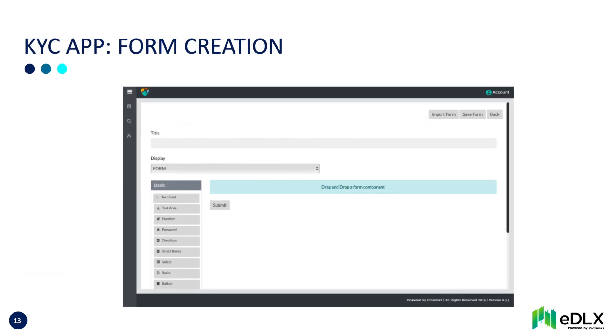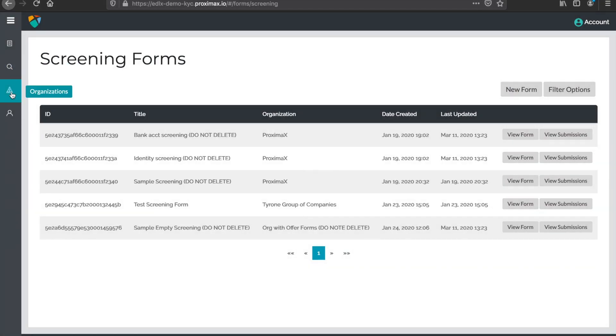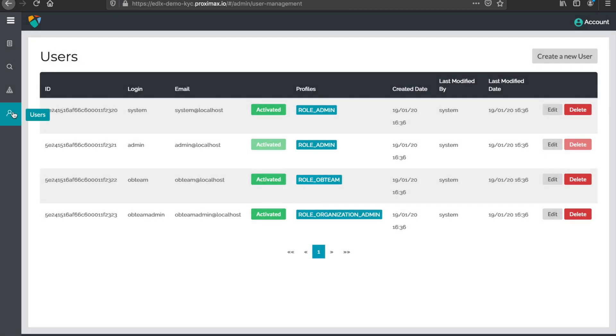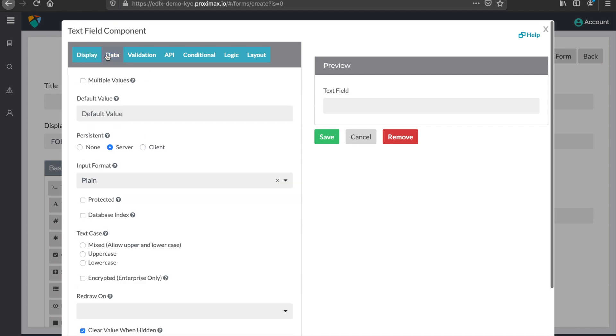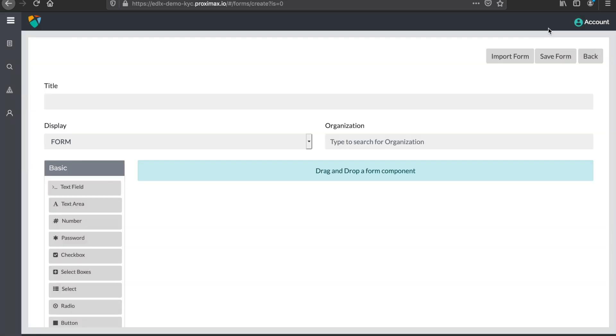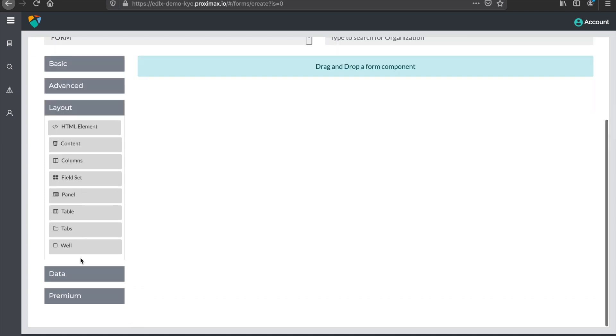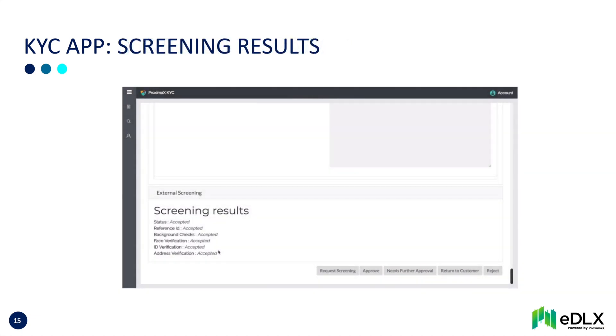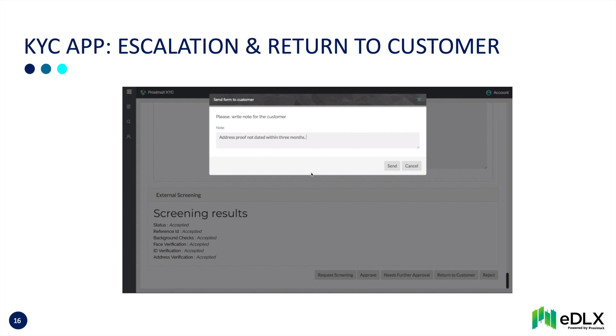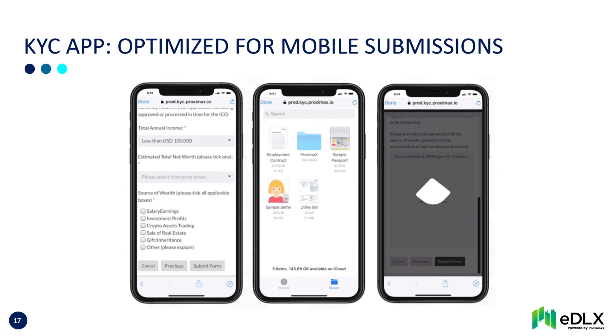The integrated KYC app is fully customisable to ensure compliance with local regulatory rules. The EDLX operator has full control over all forms and access. Form creation is kept simple yet comprehensive to meet the operator's needs. Third-party reg tech such as for screening and facial recognition can be integrated. Results from screening are viewable in the app. Forms can be escalated internally and returned to customers. The KYC app is fully optimised for mobile and tablet submissions.